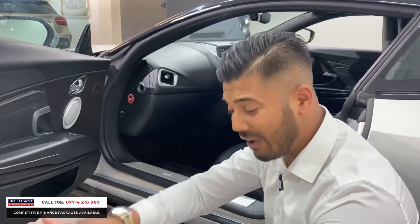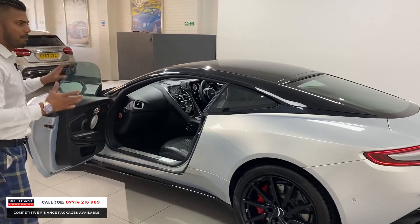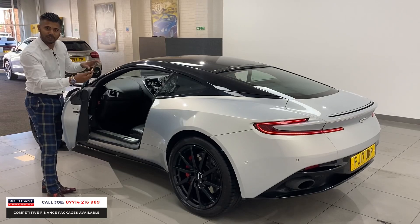You've got electric seats, heated seats, ventilated seats, and memory seats. Normally in this sort of sporty car you don't get all the comfort features, but in this one, absolutely. And to soundproof the vehicle, they've even fitted double glazed windows.